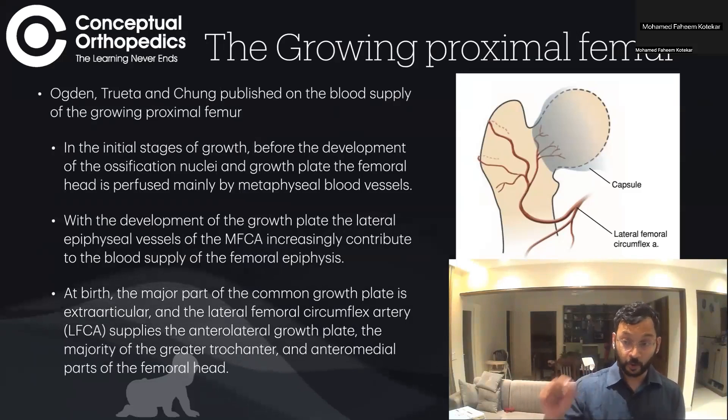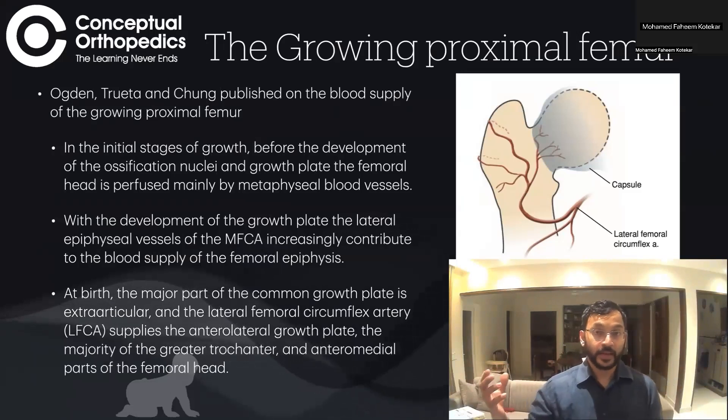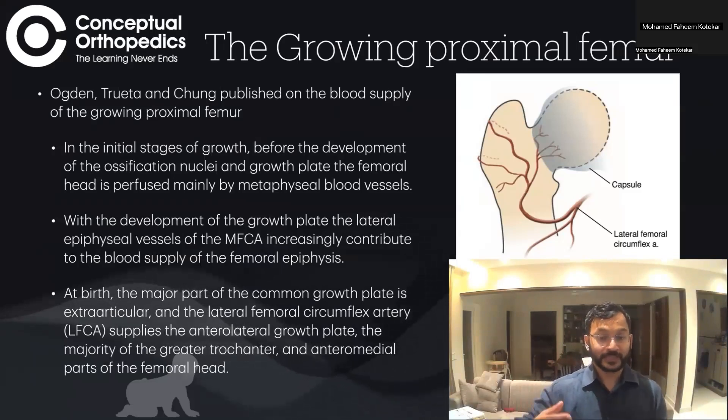With the development of the growth plate, vessels are no longer able to cross it. Because of this, the epiphyseal bone requires a different blood supply, while the metaphyseal bone continues to be supplied by the metaphyseal blood vessels.